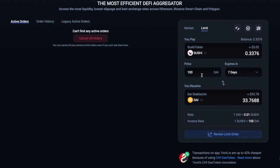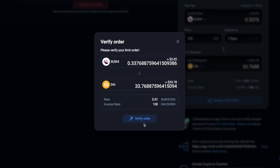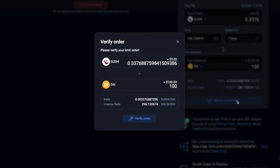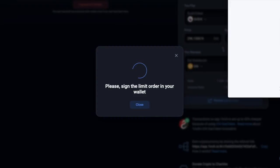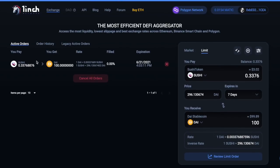Now we are going to set our limit order. I'm going to say a price of 100 DAI within seven days. I'm going to review my limit order and verify it — I'm going to say $100. I was reviewing it just to make sure I got it right. Obviously this isn't going to go through — this is just an example for you guys — but I'm going to go ahead and sign this transaction. My limit order went through and you guys can see right here it expires on June 21st.